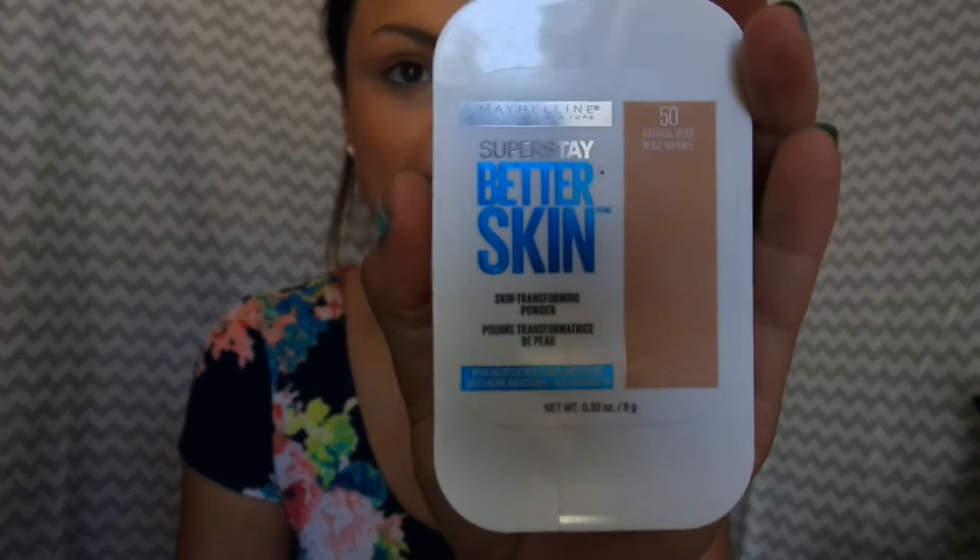Alright, so now that I have that done, I'm going to put some powder on. This is the Better Skin by Maybelline. This isn't new — I've used it already.